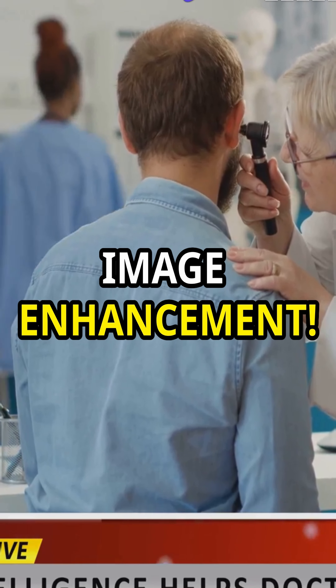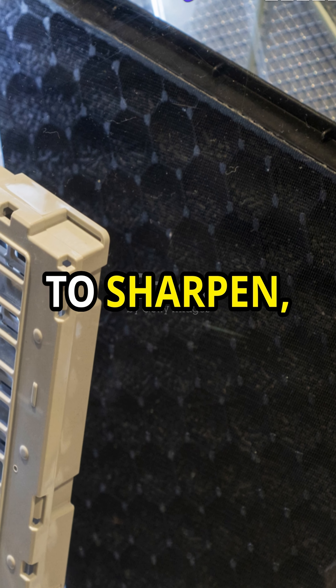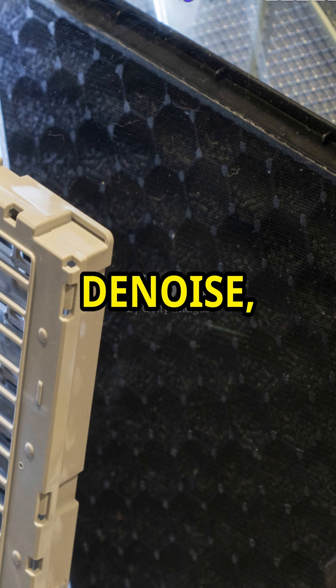Finally, image enhancement. Develop algorithms to sharpen, denoise, and colorize images. Your Instagram game will never be the same.